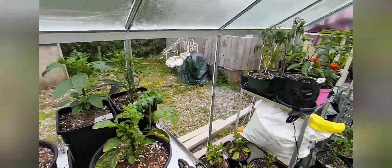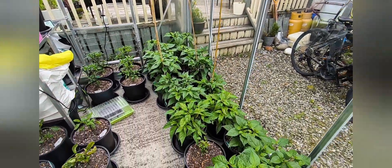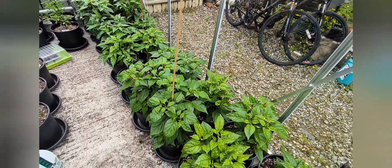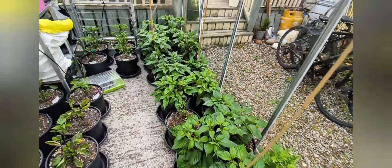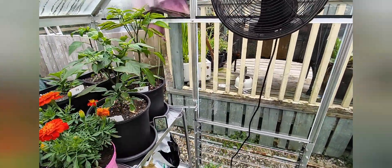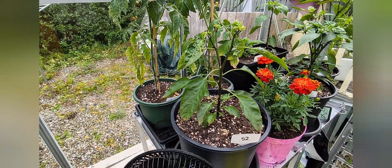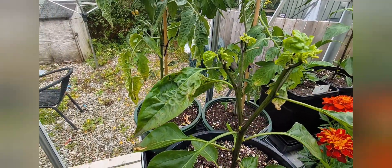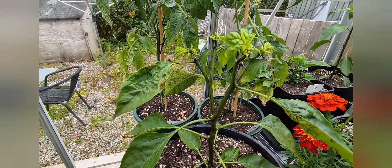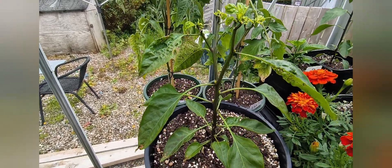I'm going to go through a few things - some good things, some not so good things. As you can see so far we've got some great growth, but let's start with the problems. We had some problems with greenfly and treated the plants at the wrong time of the day, and burnt a lot of the leaves. As you can see here, a lot is falling off.